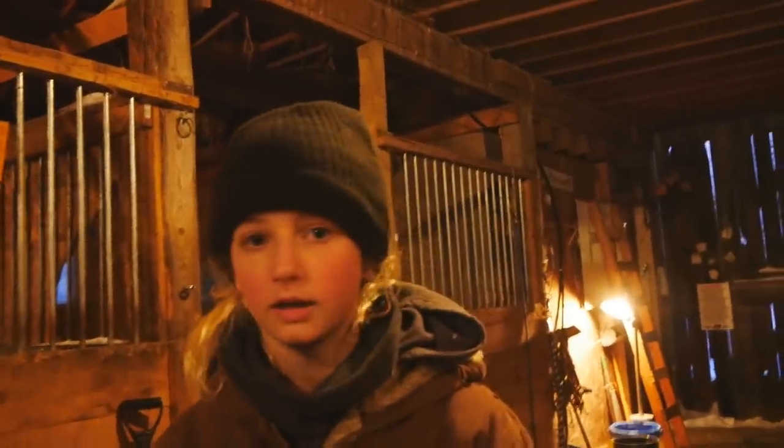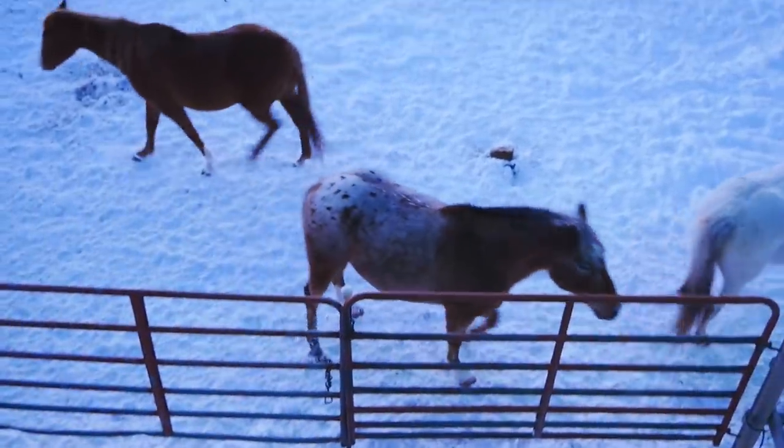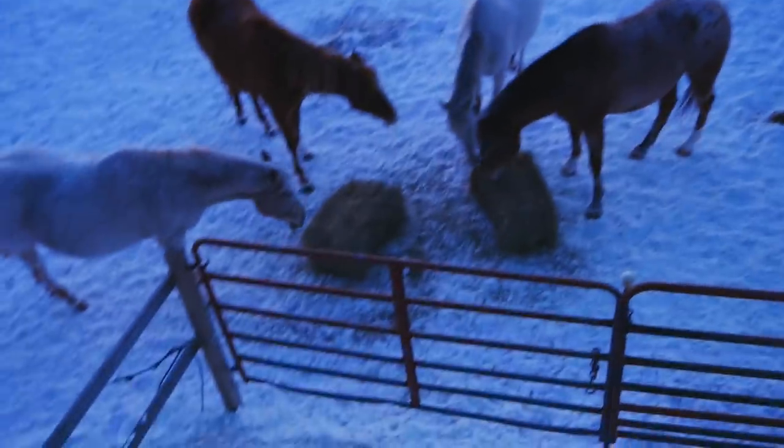We got everybody's water set up, their grain set up, their hay — they're all happy, happy horses now. Danny's fingers are frozen. Now we've got to throw out hay for the big horses, so let's go. Into the haymow I go — our haymow door has these super high-tech latches. You get to see the horse teeth — they really want their hay. I've got the hay to throw down; now we've got to go spread it out.